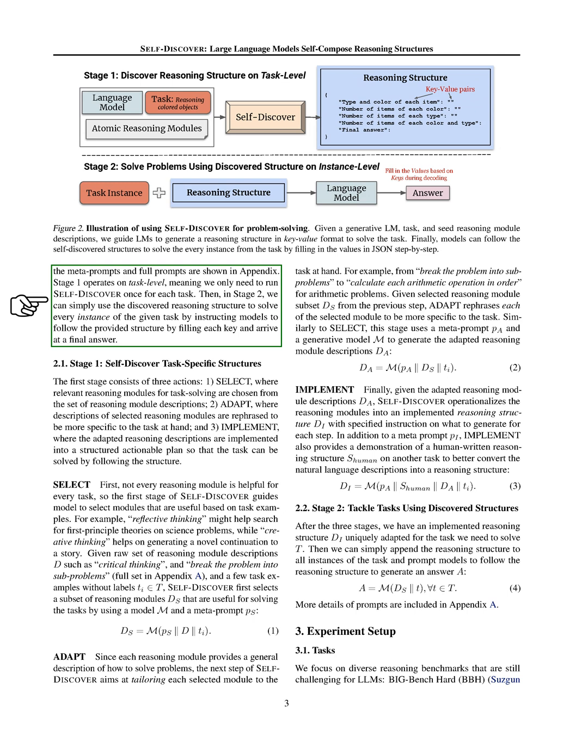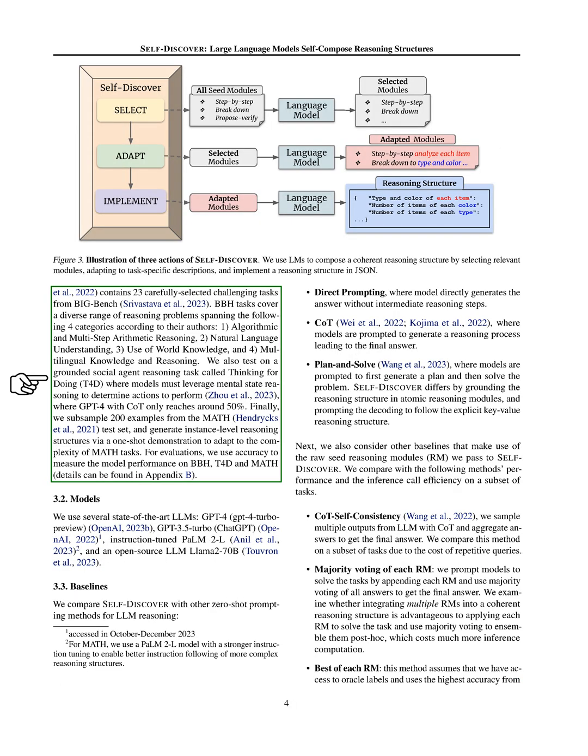Finally, we turn these tailored module descriptions into a structured plan that outlines exactly what needs to be done to solve the task — a step-by-step guide based on the adapted reasoning modules. After creating this structured plan, we move to the second stage, where we use the plan to tackle the tasks. We attach this plan to each task instance and instruct models to follow it to generate answers. In our experiments, we test our method on a variety of challenging reasoning tasks, including complex arithmetic, natural language understanding, and tasks requiring world knowledge, using several advanced language models and comparing our method to other approaches.